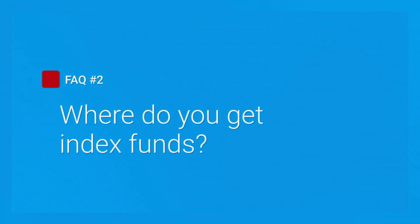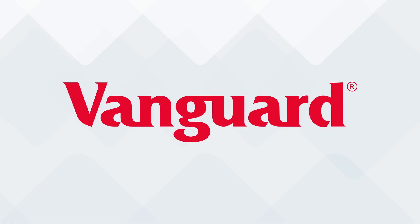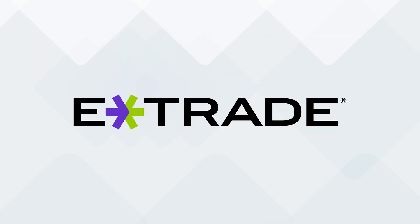FAQ number two: where do I buy index funds? When you go to buy an index fund, you need two things: a fund to buy and a place to buy it. Because of their popularity, you have many choices in both categories. Where to buy includes places like Vanguard, Fidelity, Schwab, Webull, E-Trade, and so on.